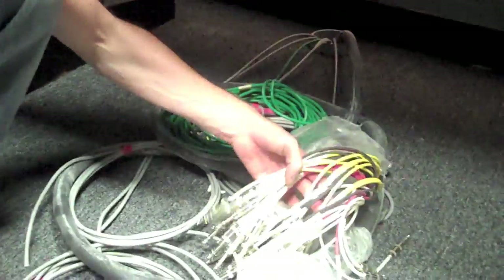The cables that you've seen the interns running so far on the other podcasts — they all terminate right over here. You can see they come in underground. We have them all labeled here for all the cameras, and these are actually going to go into patch bays. Then we're going to be able to patch them through to the video mixer. We also have 40 channels of audio coming in from the recording studio, from our new audio system in the chapel.